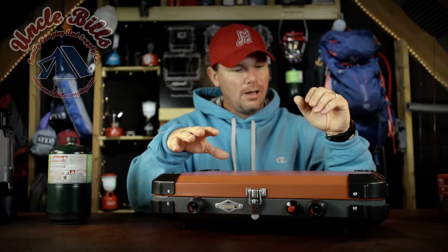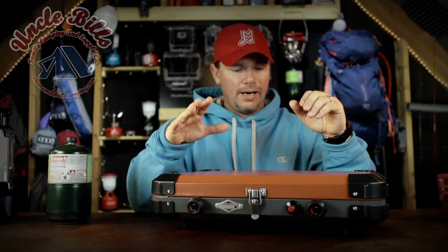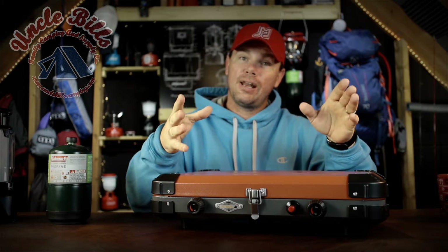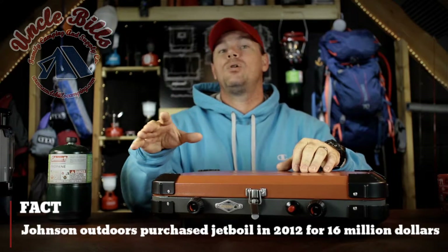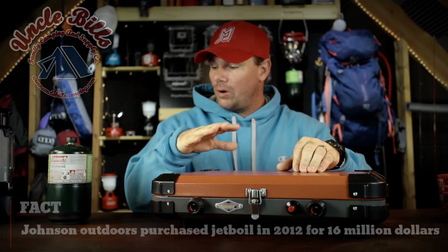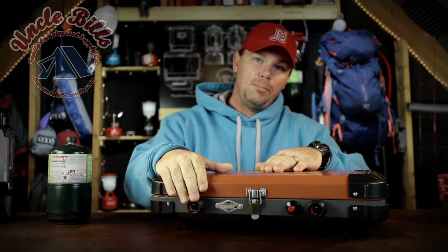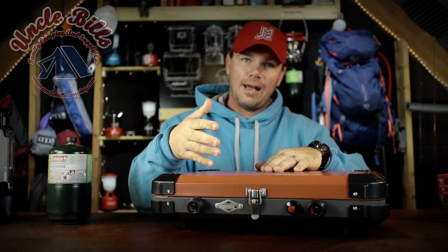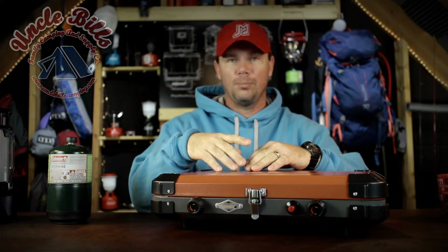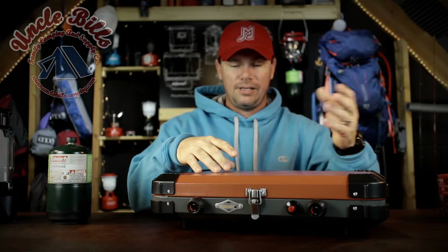If you're not familiar with the story, Eureka is owned by Johnson Outdoors. Johnson Outdoors purchased Jetboil, which is a fantastic stove — I think most hikers have one or know of it. This stove is supposed to be built with Jetboil technology. It doesn't use the burner from the Jetboil Flash; it uses the ones from their bigger clamshell stoves. 10,000 BTUs on each burner, so plenty of heat. And if it's as adjustable as those stoves are, it's going to be fantastic.